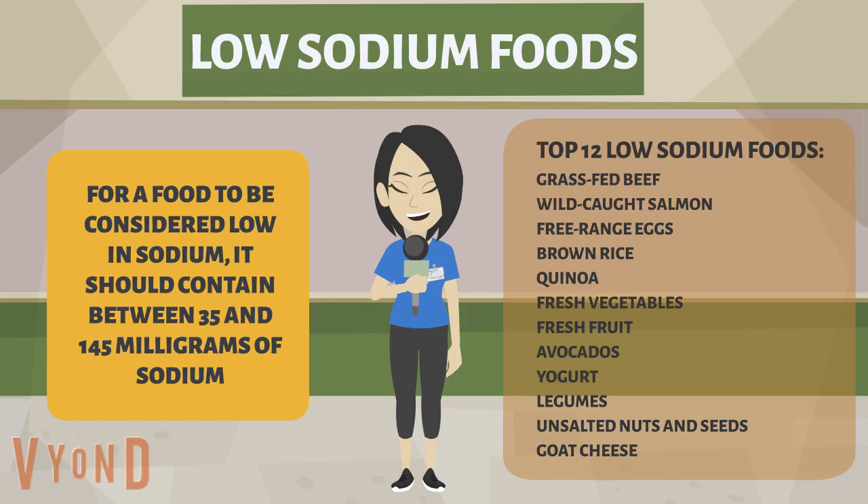Top 12 low sodium foods: grass-fed beef, wild-caught salmon, free-range eggs, brown rice, quinoa, fresh vegetables, fresh fruit, avocados, yogurt, legumes, unsalted nuts and seeds, and goat cheese.